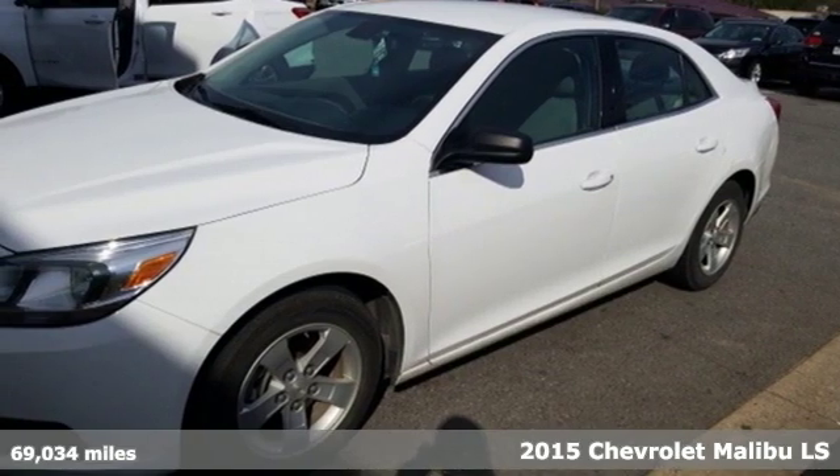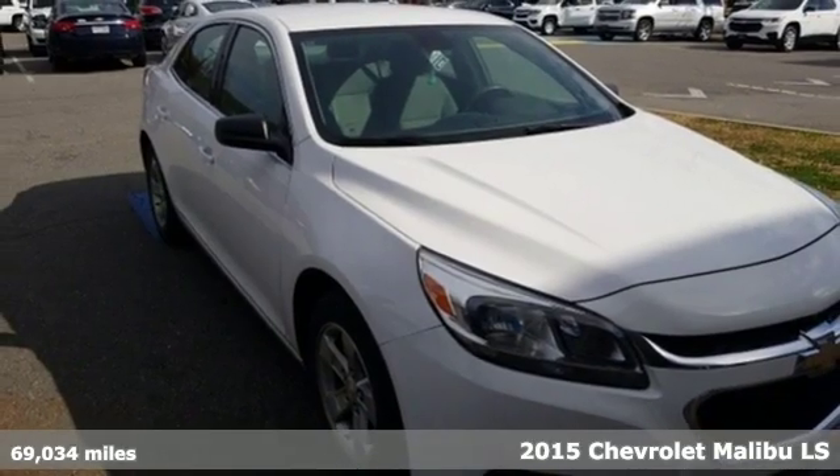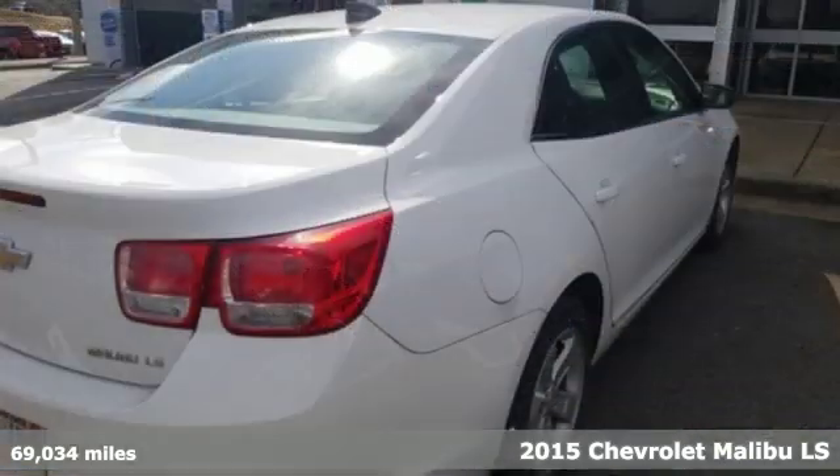It's a 2015 Chevrolet Malibu. Smart and alluring. It'll impress you with its safety measures, fuel efficiency, and overall performance.